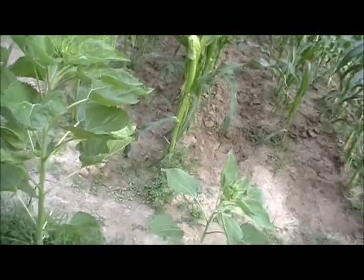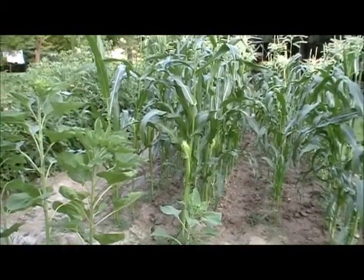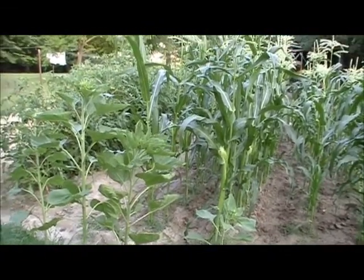Alright, well, there's my garden — it's July 25th, 2012. Thank you for watching.